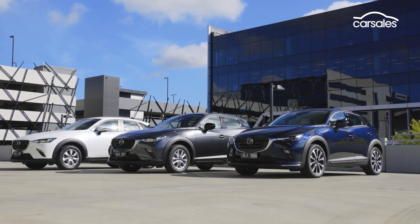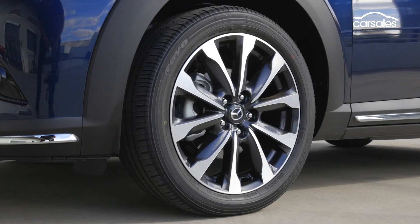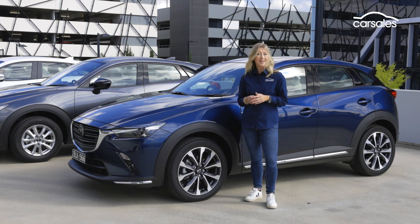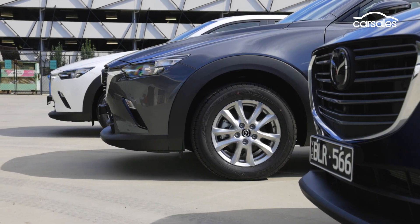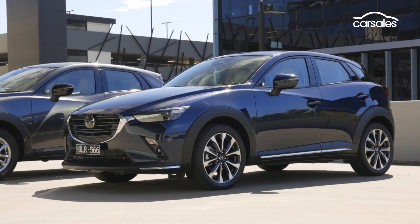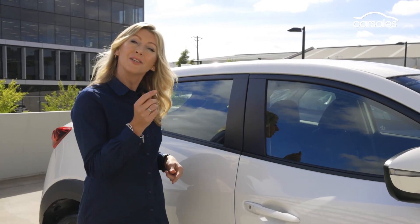Obvious exterior differences come in the form of 16-inch steels found on the Neo Sport, 16-inch alloys on the Max Sport, or step up to 18s on the S Touring and Akari. But don't forget, while big wheels look good, they're not the best choice for everybody — consider the greater replacement cost for starters. Mid and top-spec S Touring and Akari add LED daytime running lights, LED fogs, front and rear lights, as well as high-beam control. So there are not huge differences outside, but it's once you get inside you start to see where your money's going.